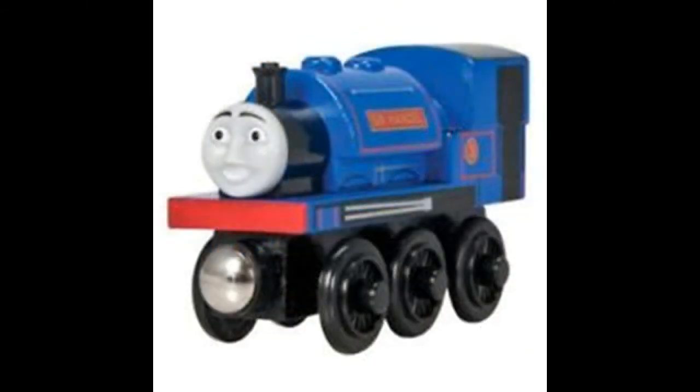Four years later, in 2012, Tomy released a CGI version of him, but only for that year as well. As of 2017, Fisher Price has not made Sir Handel.